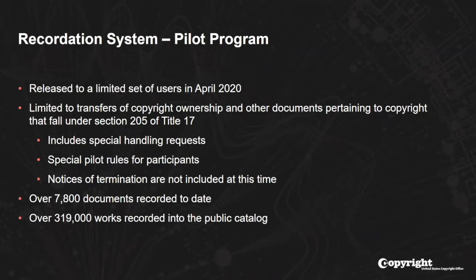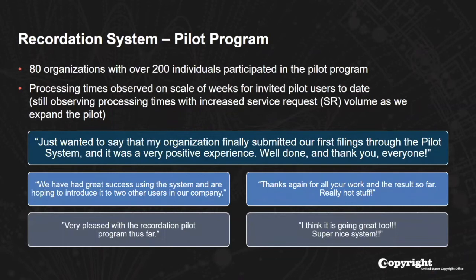We included special handling requests in the pilot program, as well as special rules governing participation. Notices of determination were not included in the initial pilot. To date, we've recorded nearly 8,000 documents through the recordation system, and over 319,000 works have been recorded and published into the public catalog. We've had over 80 organizations join us with over 200 individual participants, and processing times have been on the scale of weeks instead of the months seen through the paper submission process.